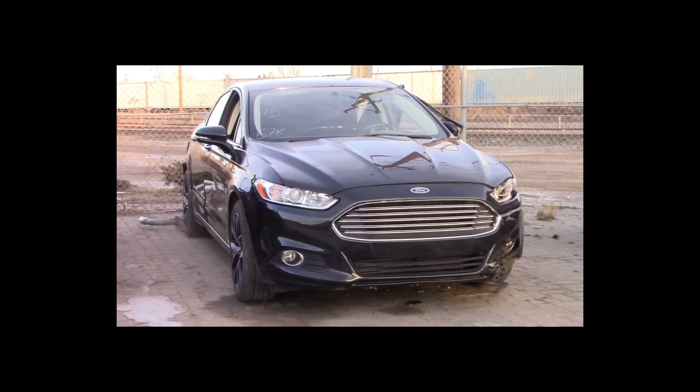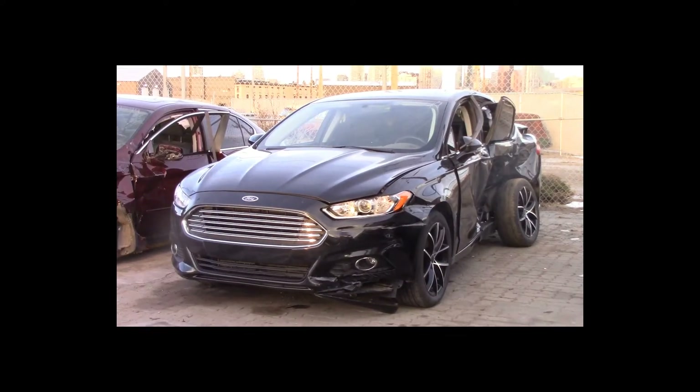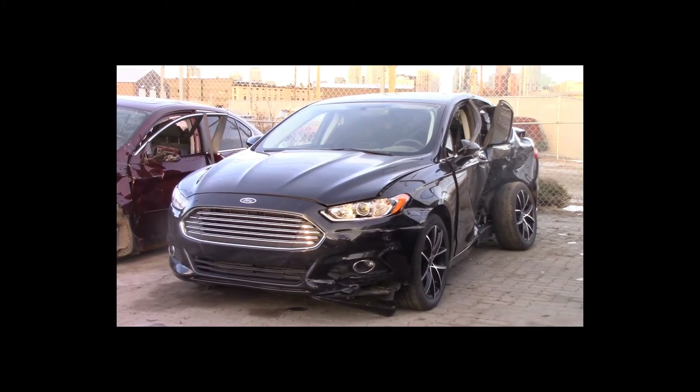Lot number 15 is a 2013 Ford Fusion. This vehicle is a 4-cylinder EcoBoost. It is loaded: power heated seats, backup camera sensors, 57K.